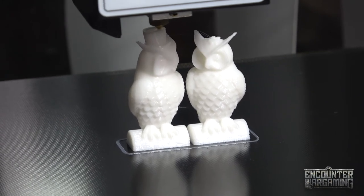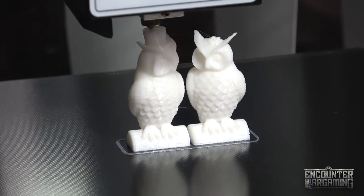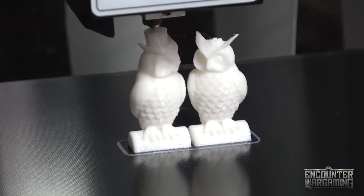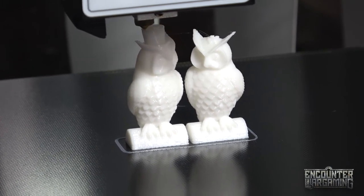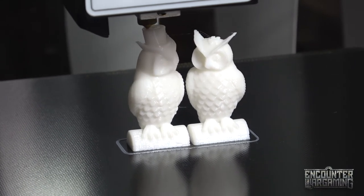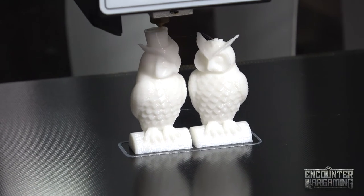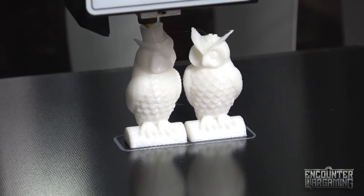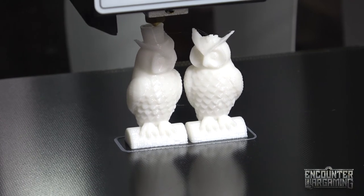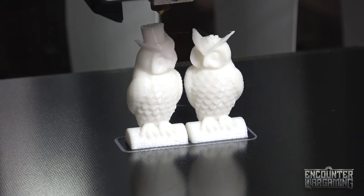You're witnessing history, folks — history in the making. 99%! Finish that top hat. I've got a bunch of files coming from my boys over at Infinite Dimension Games — I just reviewed some of their stuff because they asked me to paint some things for them, and so I'm gonna have a bunch of files soon. Let's start printing some stuff out.